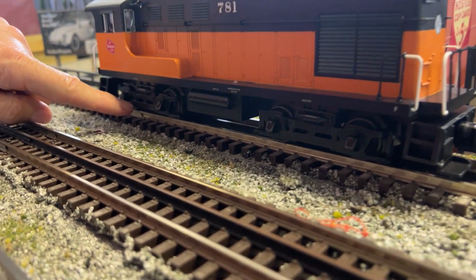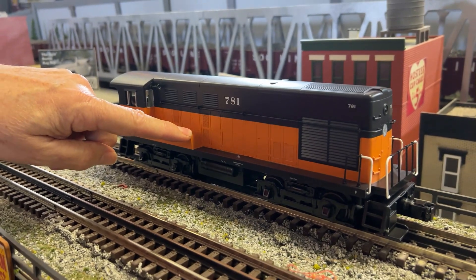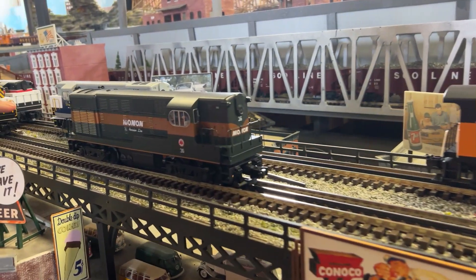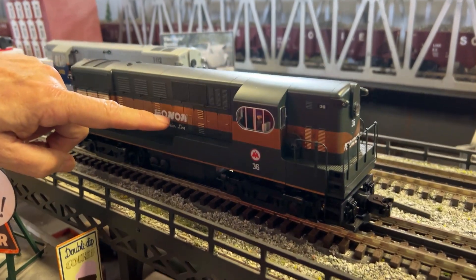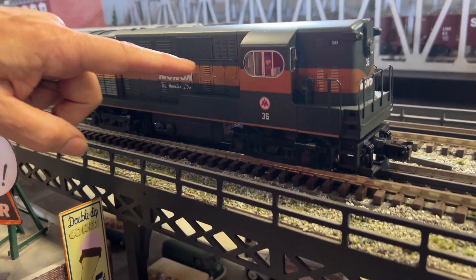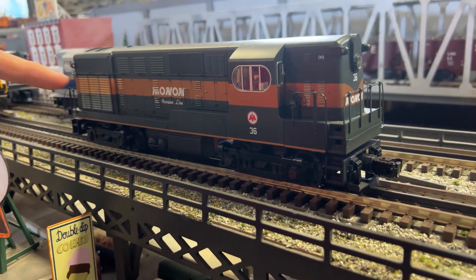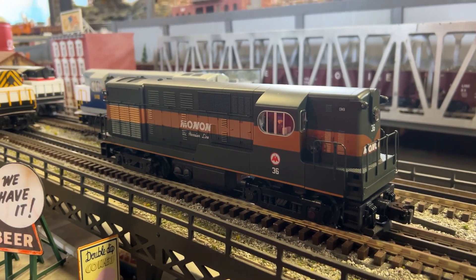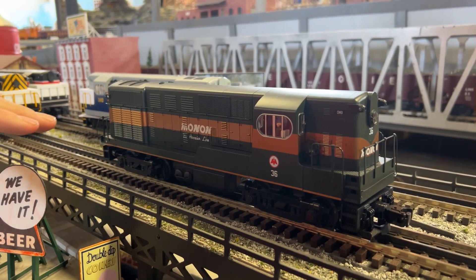After those, Fairbanks-Morris made H1544s. The H stands for hood, 1500 horsepower, and two four-wheel trucks. This is a road switcher — the cab is moved forward so it's used out on the main line. Let me count: one, two, three, four, six of these. This is the Monon — my favorite!